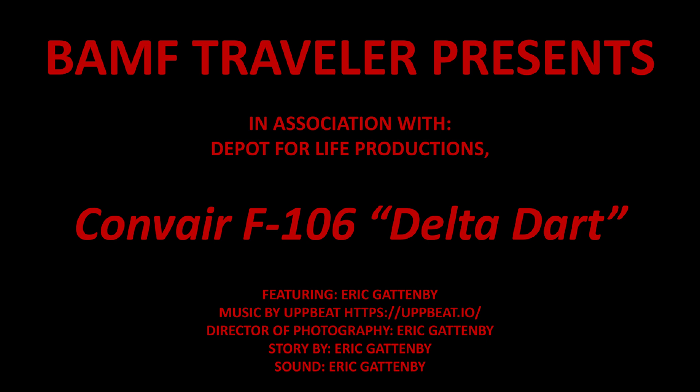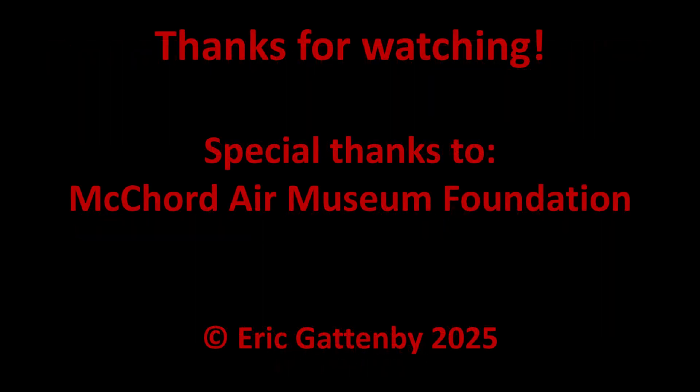Keep the comments coming. A special thanks to Sean Zawada and all of the staff at the McCord Air Museum for their work in restoring and keeping these amazing pieces of history available for future generations to enjoy.